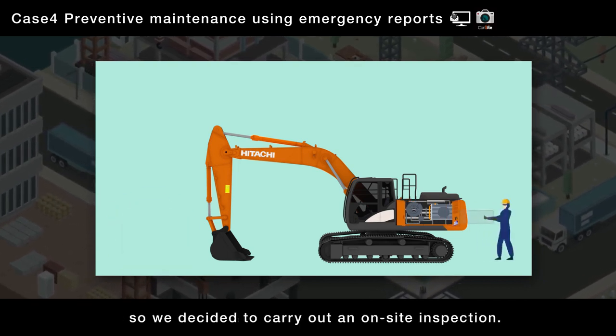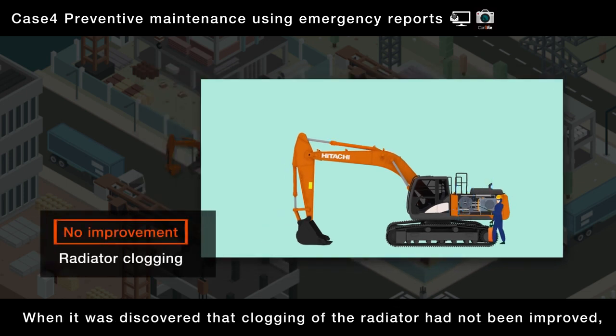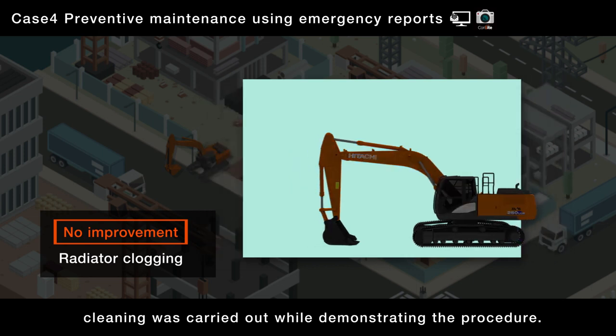So we decided to carry out an on-site inspection. When it was discovered that clogging of the radiator had not been improved, cleaning was carried out while demonstrating the procedure.